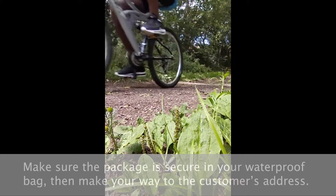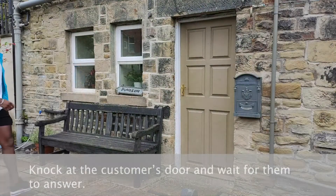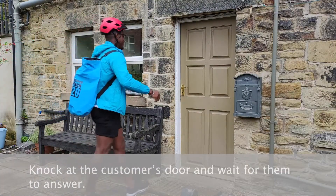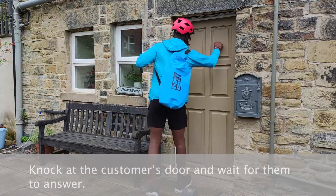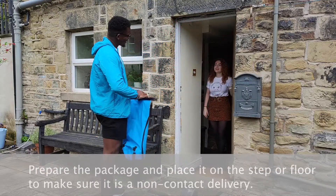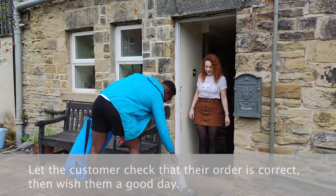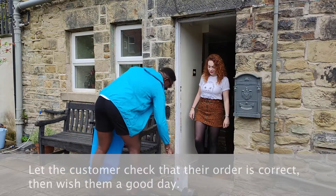Make sure the package is secure in your waterproof bag, then make your way to the customer's address. Knock at the customer's door and wait for them to answer. Prepare the package and place it on the step or floor to make sure it is a non-contact delivery.